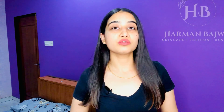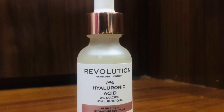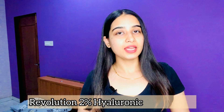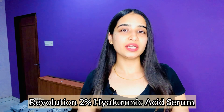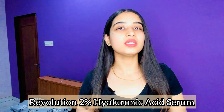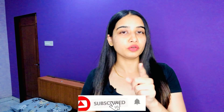Hey everyone and welcome back to my channel. In this video I will be reviewing a perfect solution especially for dry skin people — this is the Revolution 2% Hyaluronic Acid Serum. I have reviewed a lot of hyaluronic acid serums before, and this time I have come up with a new and different brand which has quality products. That brand is Revolution.